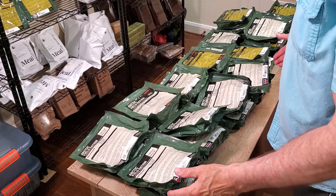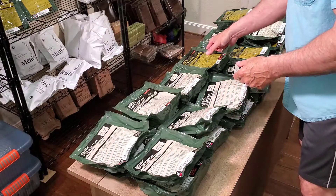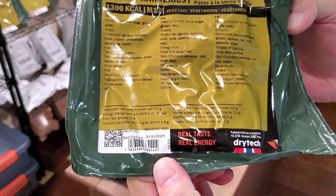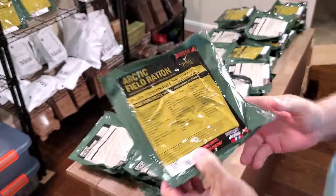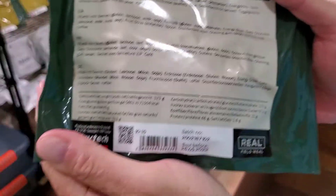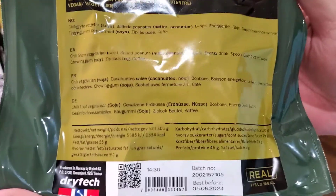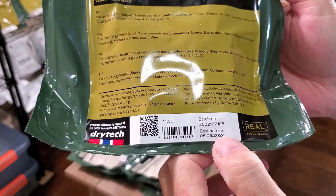Okay, so here's what we have — we've got 30 rations. These are really good, got good dates on them: 2021, here's one with 2022, and check this out — this is a chili stew and look at that, best by 2024.